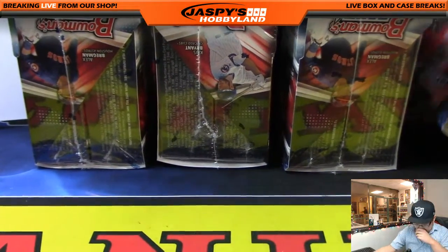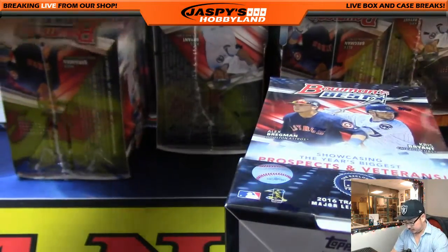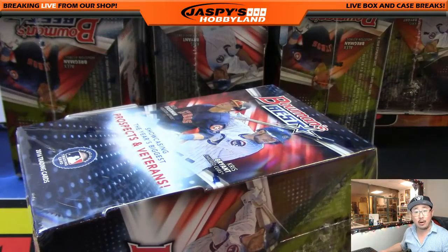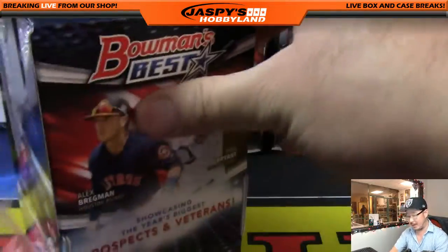Good luck and thank you, everybody. As you know, there are four autographs per master box, two per mini box.